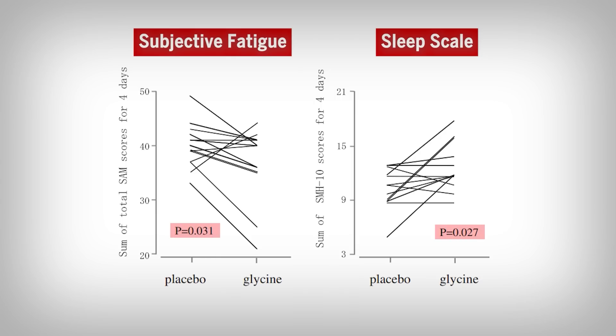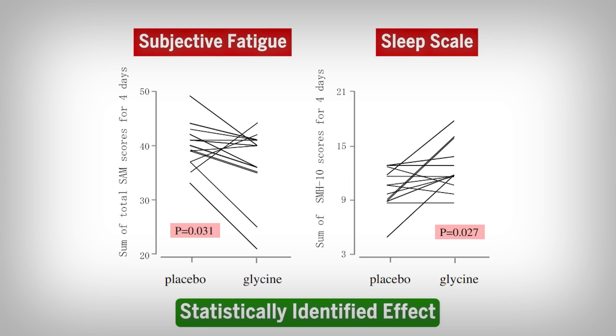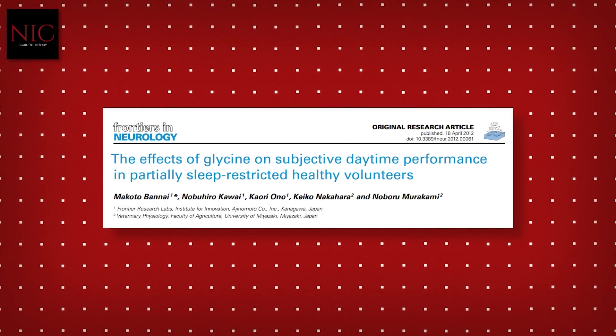The p-value is the statistical test, and if the number falls below 0.05, it is statistically significant, indicating a likely effect. In short, fatigue was reduced with glycine and the sleep scale score improved as well. You'll probably notice that some lines on the left graph increase instead of going down. This is a perfect illustration of why science speaks to averages — there are almost always outliers, people who buck the trend, although the majority follow the same improvement trend. Glycine seems to improve subjective feelings of fatigue, and that's confirmed in this study as well.